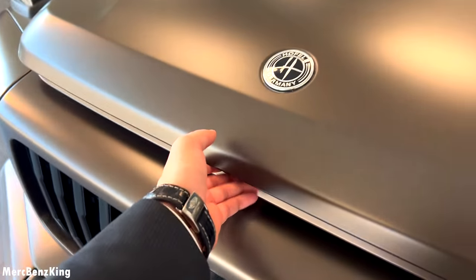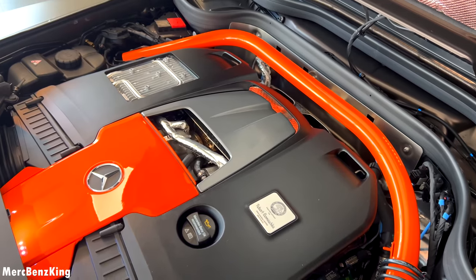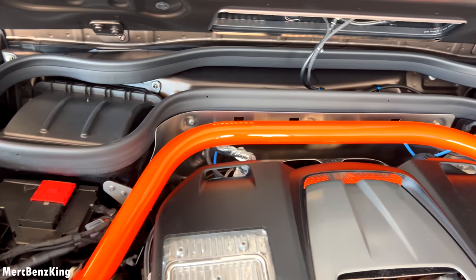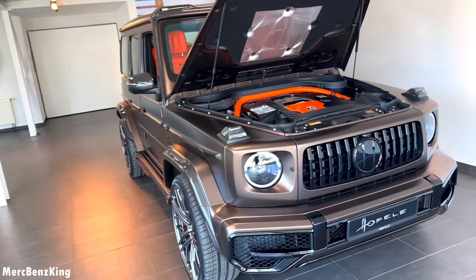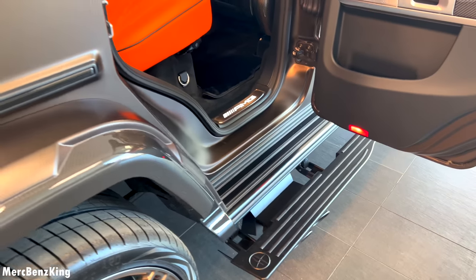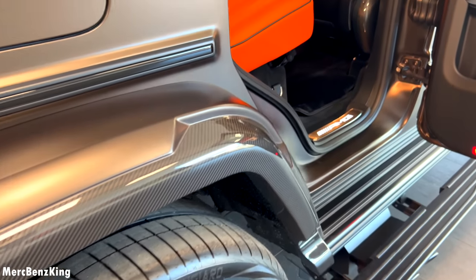Let's check out what's under the bonnet. Amazing — there is a special customized engine cover matching the interior and the color of the brakes. The stabilizer bar over there is usually black but is now also orange. It produces 800 horsepower and above 1,000 Newton-meters of torque. I'm very curious how this will drive on the road. Easy entry thanks to the side step and the 90-degree opening angle, and I really love the carbon fiber in glossy finish.